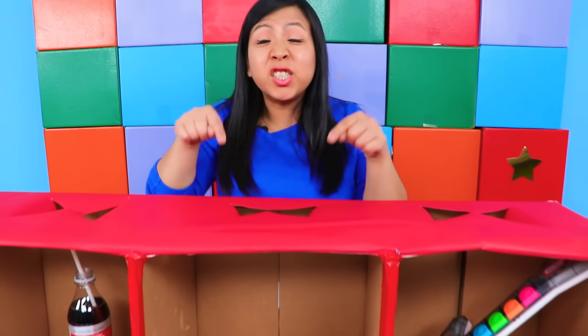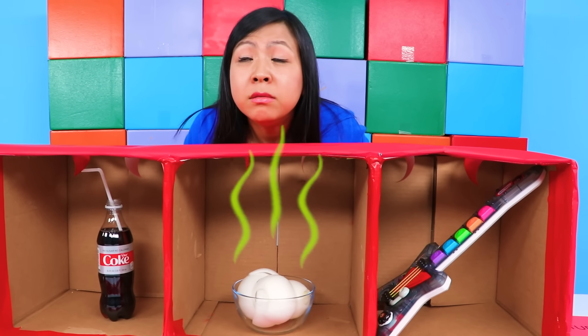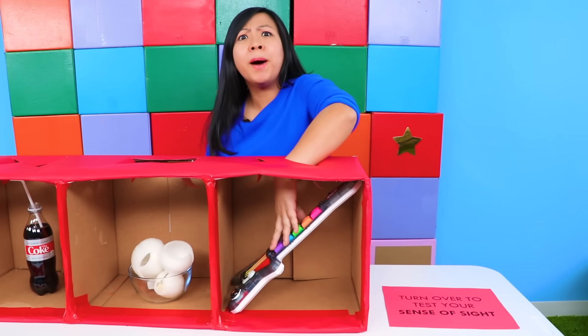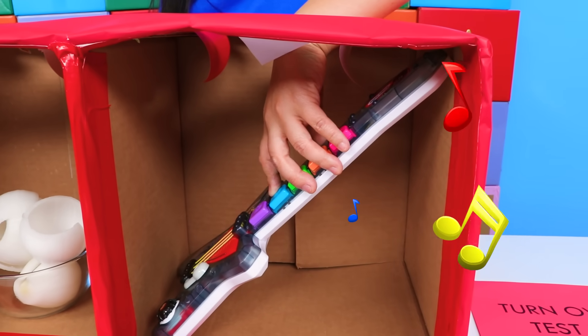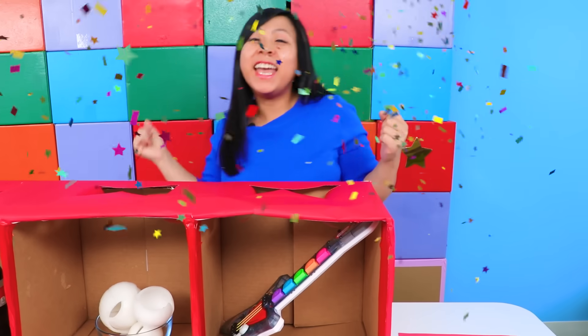I'm thinking this one is testing my sense of smell. Something very strong — I can smell it. Definitely not broccoli... I think it is broccoli! Okay, let's see what's in this box — oh, there are so many buttons. Maybe it's testing my sense of touch. Let me press a button and see. Oh, I know this one — it's a nursery rhyme! It's Old MacDonald Had a Farm.